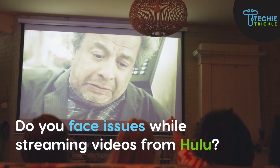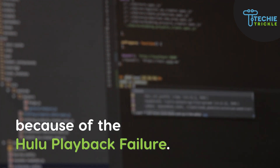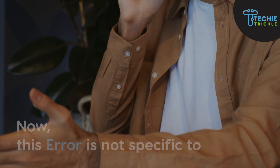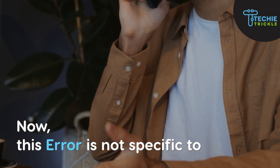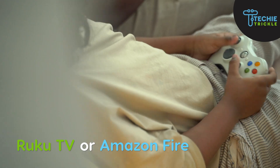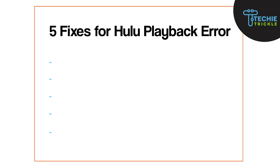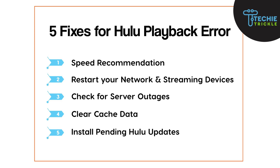Do you face issues while streaming videos from Hulu? One major reason could be because of the Hulu playback failure. This error is not specific to any particular device — Hulu users who are using Roku TV, Amazon Fire, Xbox, or PlayStations can face this kind of issue. In this video, I'll show you five fixes that can help resolve this issue of Hulu playback failure.